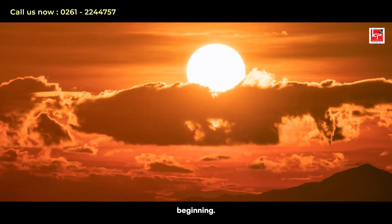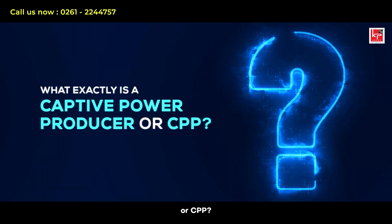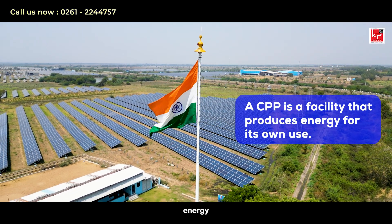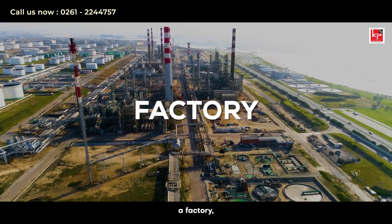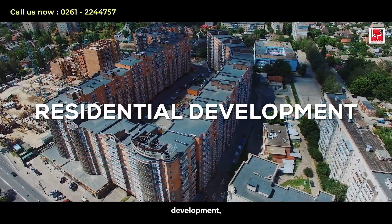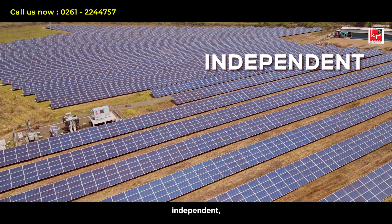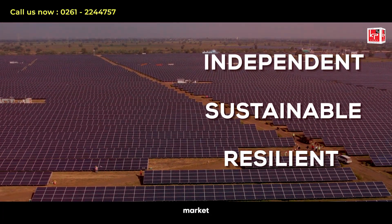Let's start at the beginning. What exactly is a Captive Power Producer, or CPP? In simple terms, a CPP is a facility that produces energy for its own use. Whether you run a factory, a large commercial complex, or a residential development, generating your own renewable power means you are independent, sustainable, and resilient against energy market fluctuations.